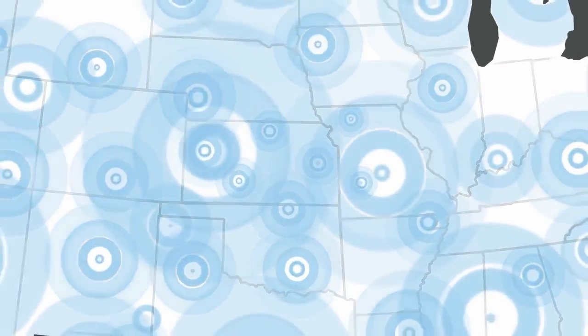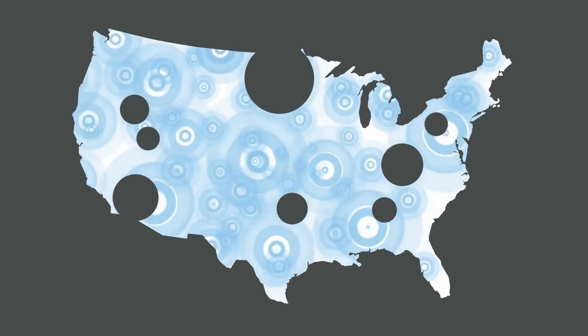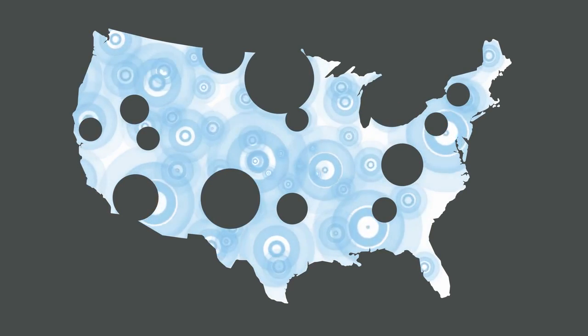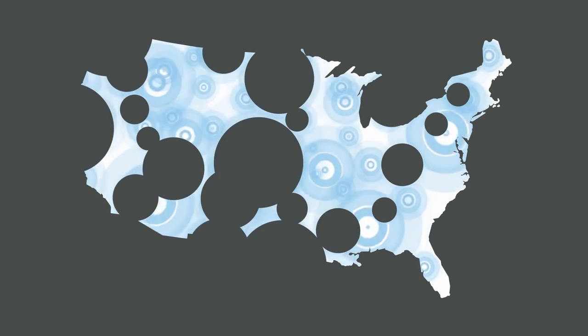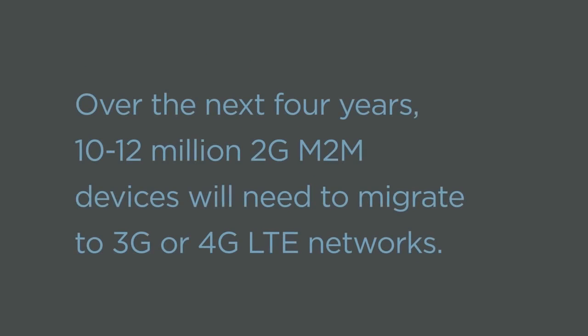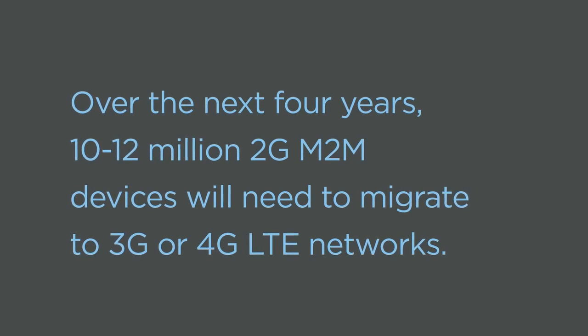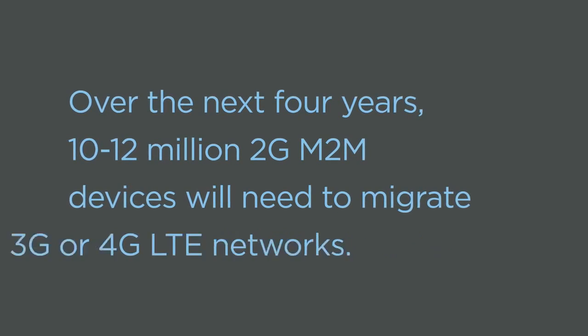As cellular traffic increases throughout the world, carriers are repurposing older 2G networks to make room for new 4G LTE devices, potentially leaving cellular M2M implementations with critical gaps in coverage. It's estimated that over the next four years, 10 to 12 million 2G M2M devices will need to migrate to 3G or 4G LTE networks.